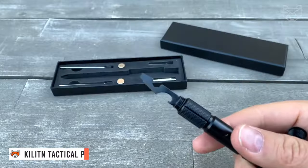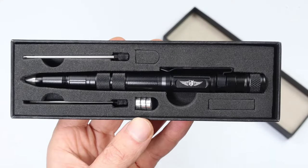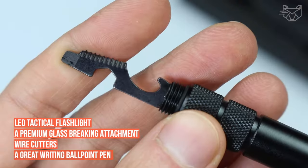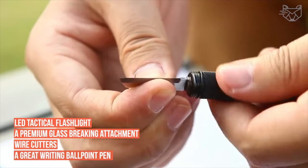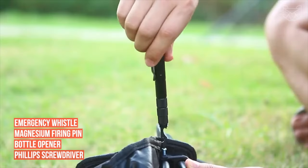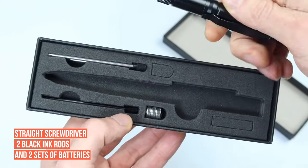Colleton combines the most essential EDC tools in one rugged, well-designed, compact tactical pen. You'll find an LED tactical flashlight, a premium glass-breaking attachment, wire cutters, a ballpoint pen, and six multi-functional attachments. The kit includes an emergency whistle, magnesium firing pin, bottle opener, Phillips screwdriver, straight screwdriver, two black ink rods, and two sets of batteries.